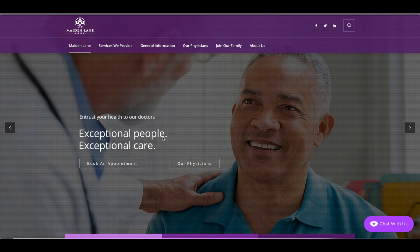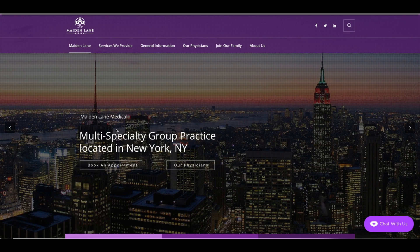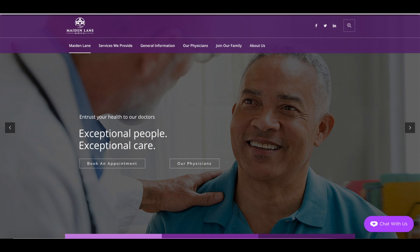Also 'exceptional people, exceptional care' — this is one of those things we often see on websites where people want to communicate something and they just kind of say it in plain language, but it doesn't mean anything to the patient. What are exceptional people? What is exceptional care? That's just typical marketing. I would definitely change some of that as well.